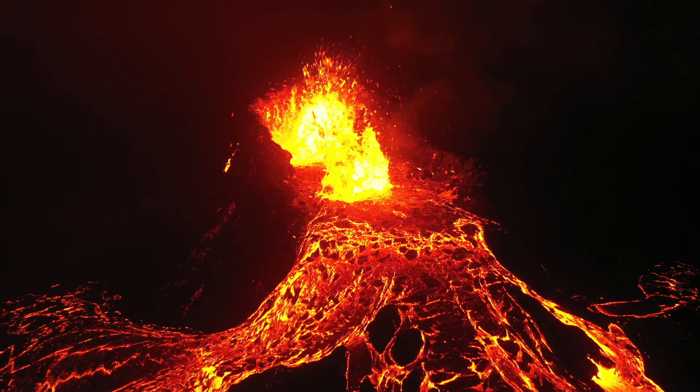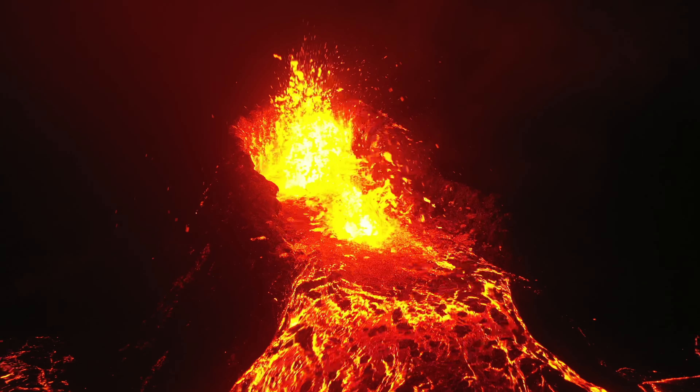Even though the volcano was much more active when he was there, I think that Joseph and I are up to the challenge and we're hoping to make some photos that will rival the ones taken by Eris. So on this trip to Iceland, I brought with me my Mavic Air 2 as my primary drone, and my Mavic Pro as my backup, just in case the other one gets swallowed by the volcano.